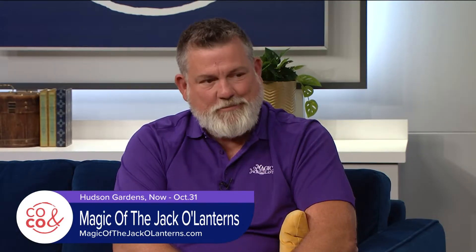Daniel McCullough is here with all the scoop. Tell us all about this event because it just seems amazing. This is our second year at Hudson Gardens. There's a trail walkthrough of 7,000 or more glowing jack-o-lanterns and other displays. We have a lot of different pop culture themes — dinosaurs, under the sea, pirates, skeletons.